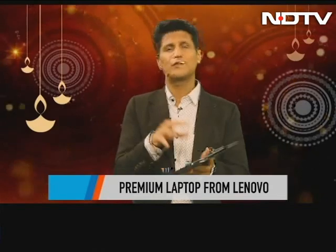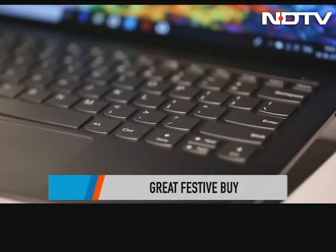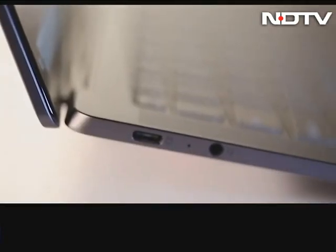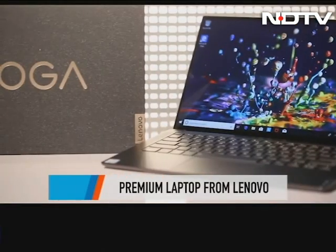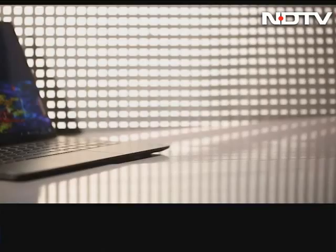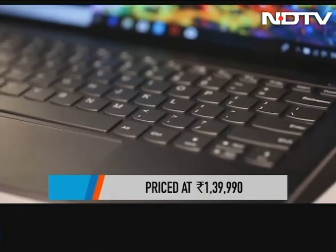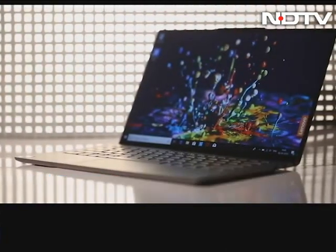So what does a premium laptop do differently from a high-performance laptop? What does something like this actually achieve, and why does the Lenovo Yoga S940 really stand out where premium laptops don't typically do that well in this country? We've got the Lenovo Yoga S940 for this feature, priced at Rs 1,39,990. Let's show you why this sleek beauty is well worth the price tag.